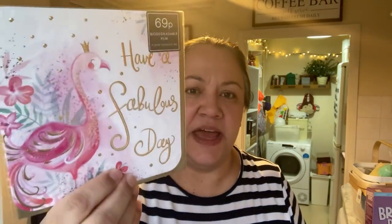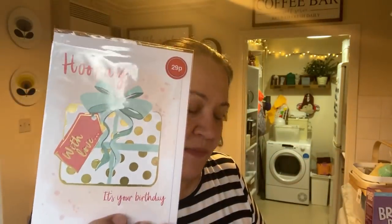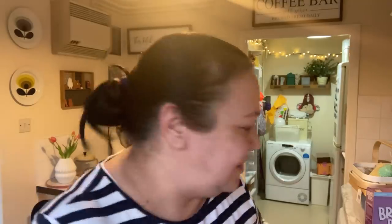I also picked up a load of different cards — they have really reasonable cards there. I got a 'Have a Fabulous Day' one and a pretty girly 'Happy Birthday' one. Some were 39p and another was 29p. I also got one that you could probably guess would be from the boys.